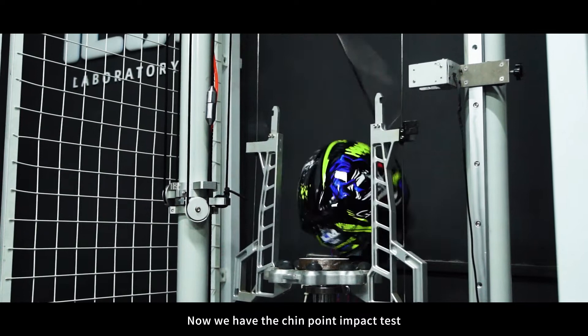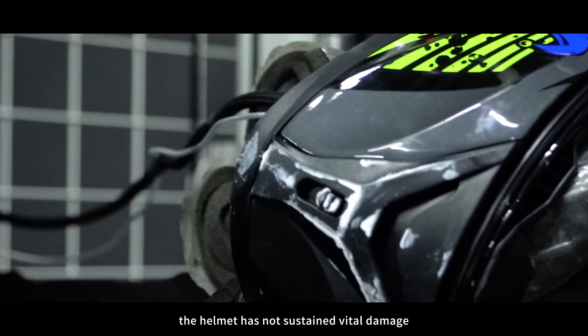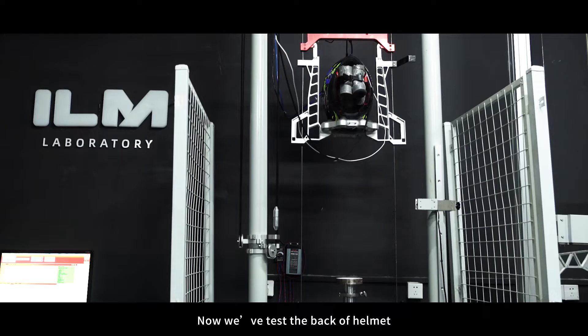Now we have the chin point impact test. For this test, the helmet is pulled to a height of 2 meters, or 7 feet, and dropped. The helmet has not sustained vital damage.